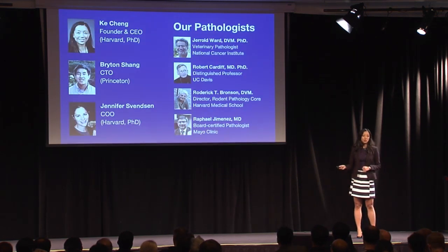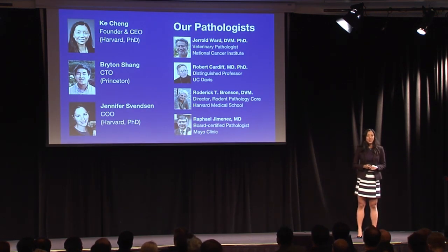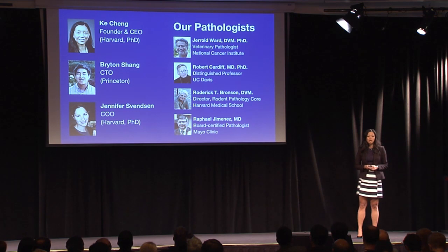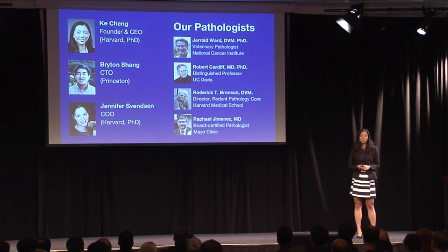We are a team of cancer researchers, computer programmers, and some of the best pathologists in the country, bringing the latest technology in process automation, machine learning, and computer vision to this field.